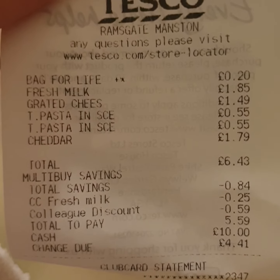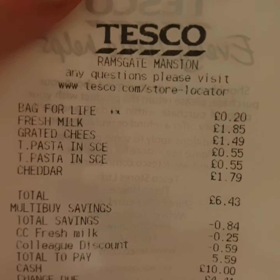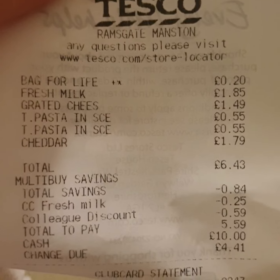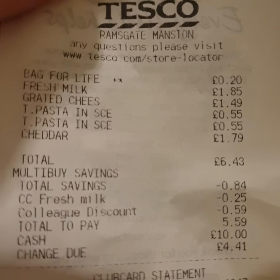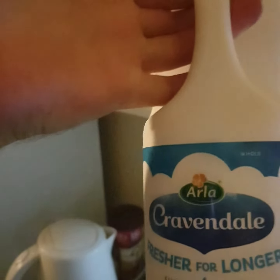All in all my shopping came to £6.43, and I've got some discounts and some savings, so all in all it came to £5.59. I spent £10 and got £4.41 change. So yeah, that's my Tesco's haul.